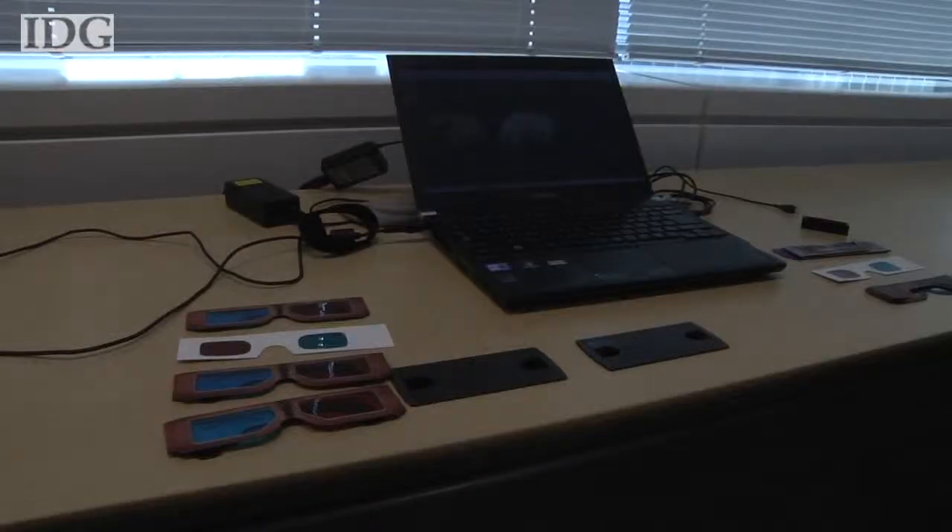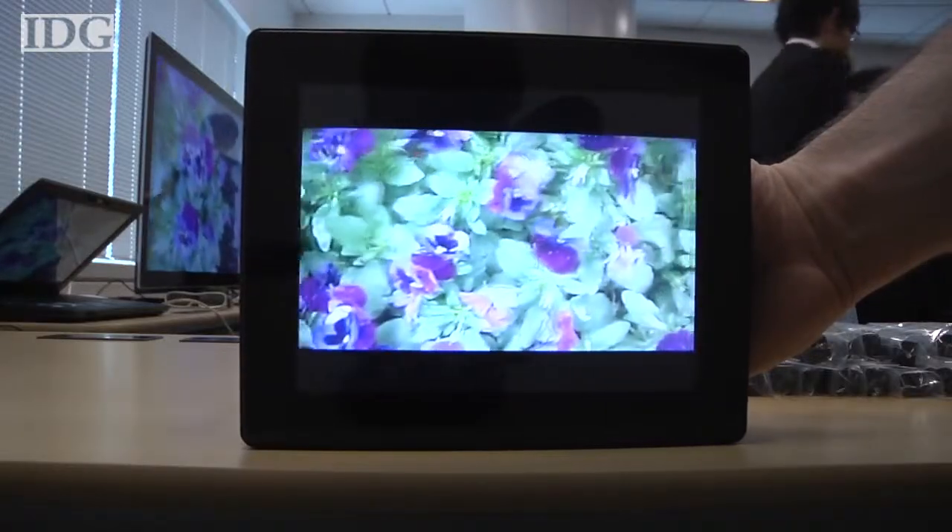The 3D movies work best with active viewing glasses. These photographs can be viewed with standard 3D glasses. The images can also be viewed on a special device, such as a 3D digital photo frame.